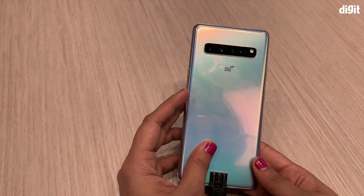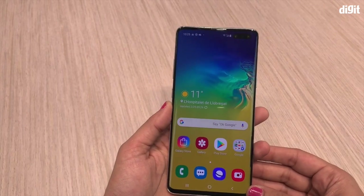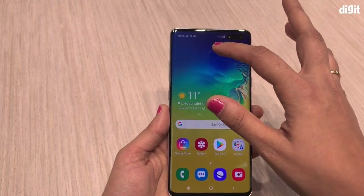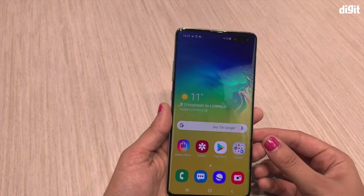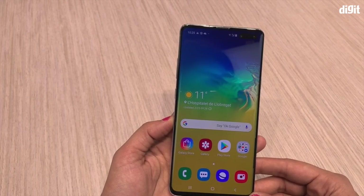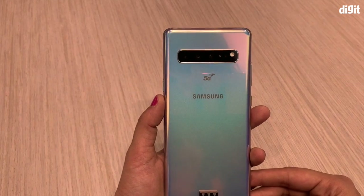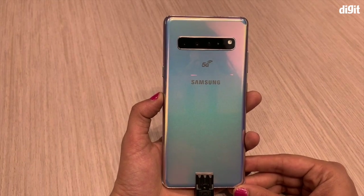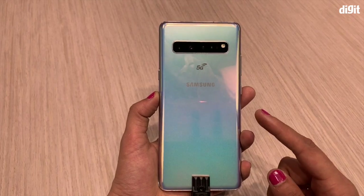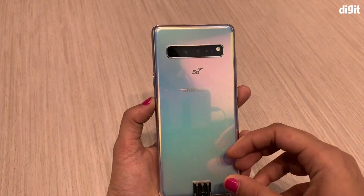Like all Galaxy S10 series devices, the S10 5G also comes with a punch hole display. You can see there is an elongated punch hole here, and in it are two selfie cameras — one is a 10-megapixel dual pixel autofocus camera, and the other is a 3D depth sensor QVGA camera. At the back, you get the same three-camera setup as the S10 Plus and S10: a 12-megapixel telephoto lens, a 12-megapixel wide-angle lens, and a 16-megapixel ultra wide-angle lens. What's extra on the Galaxy S10 5G is a 3D depth ToF sensor to capture more depth information.